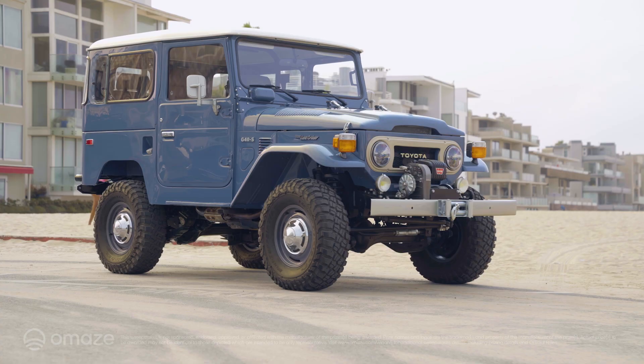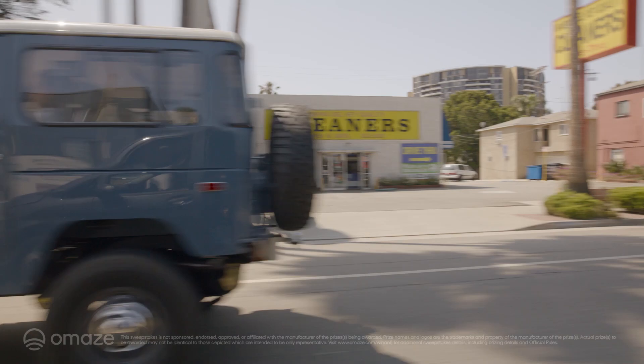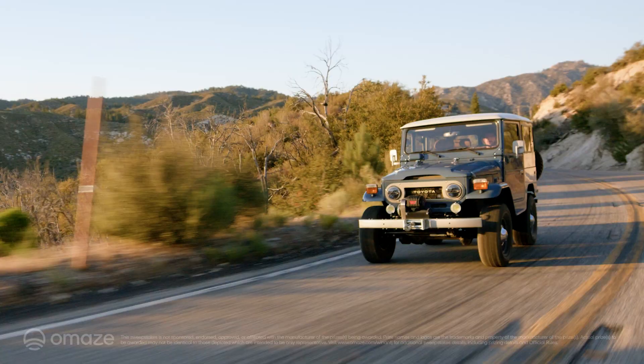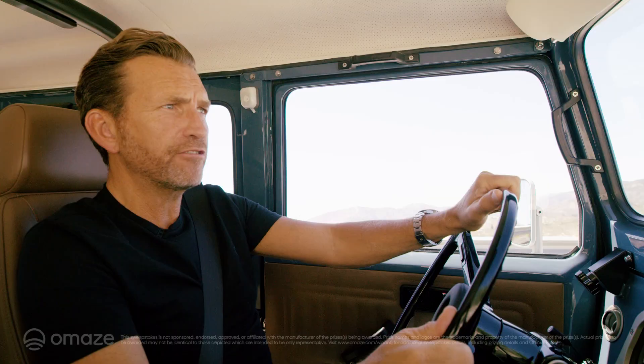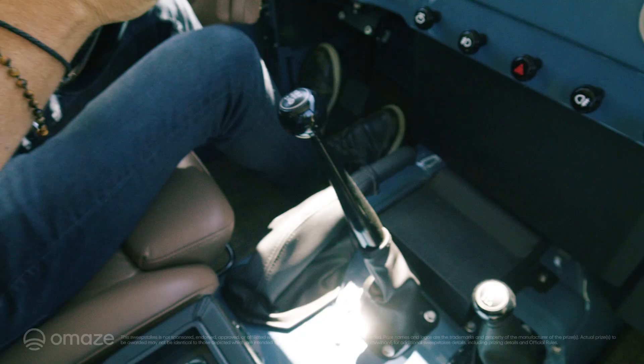It takes the beauty, the nostalgia, all the elegance of the past and repackages it into something that you can use every day. Now, while this particular Land Cruiser FJ has obviously undergone this detailed restoration, it hasn't lost any of its spirit of adventure.